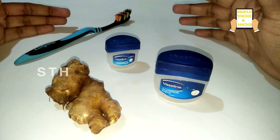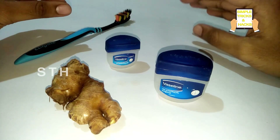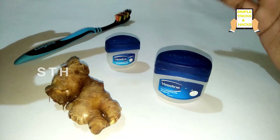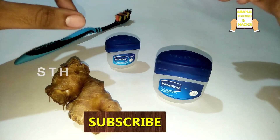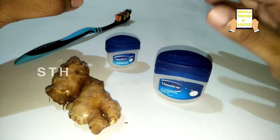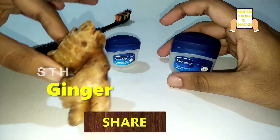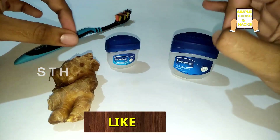Hi friends, welcome back to our channel Simple Tricks and Hacks. In today's video, I am showing this to people who are suffering from yellow teeth and trying to make their teeth pearl white. You can watch this video and follow it to make your teeth very bright — not just whiter, but pearl white. For this, all we need is vaseline jelly and ginger.